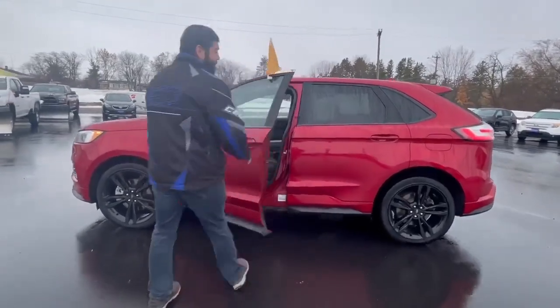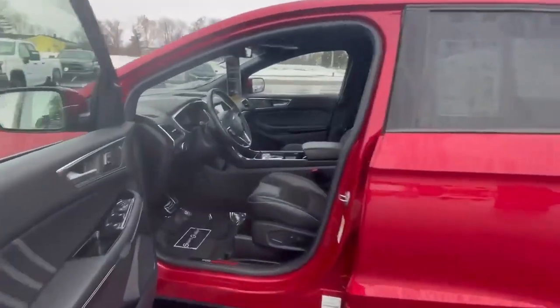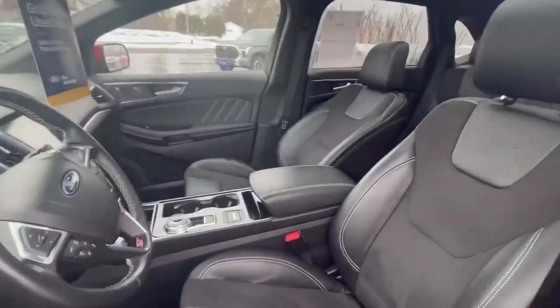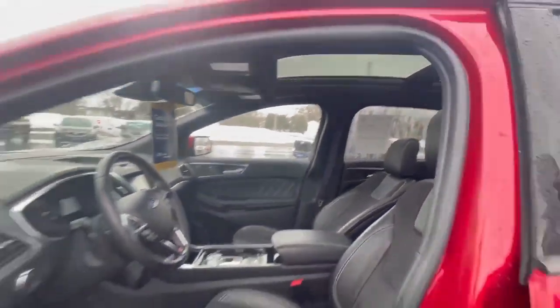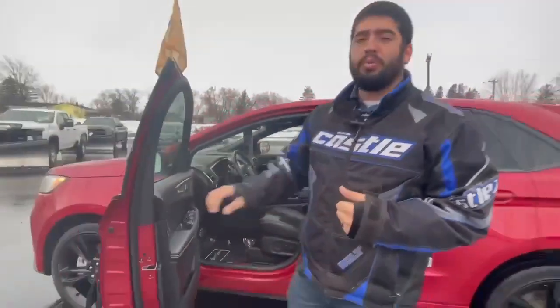When we come take a look at the inside of the vehicle, you're going to have heated and cooling seats. You get the additional heated steering wheel. You also get a beautiful panoramic Vista sunroof. This thing is just absolutely loaded.